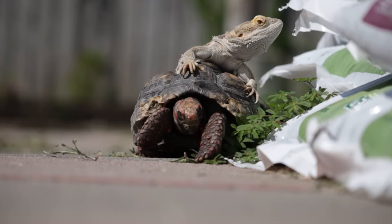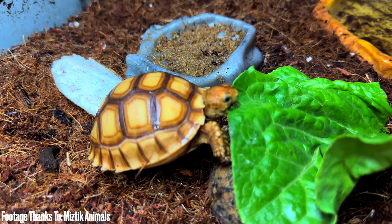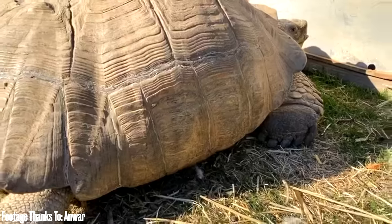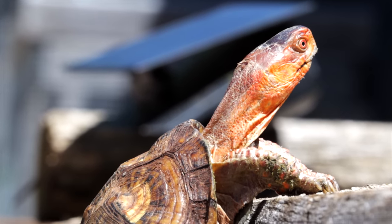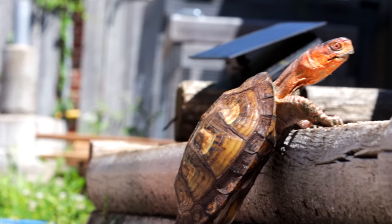Box turtles aren't really that common compared to sulcata tortoises now. Sulcatas are the third biggest tortoise species in the world — you really don't want to keep these without an outside area or a large room, something like 400 square feet, with lots of UVB and heat bulbs. Or if you live somewhere like Arizona, you can keep them outside. Box turtles, on the other hand, are really cute and adorable. I had one for a long time — Floyd — who came to me with metabolic bone disease and unfortunately passed. I'd definitely consider keeping a box turtle again. They need less space and eat a varied diet including insects.